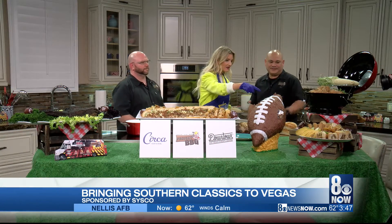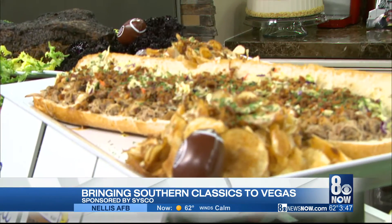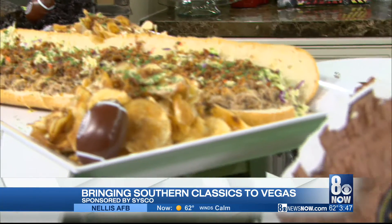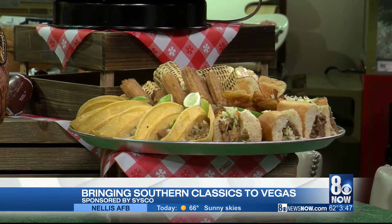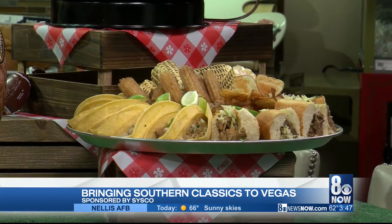Let's talk about this platter. This is our big game platter that we're going to be offering over there as well. We've got tacos, corn, churros, sandwiches, garbage-style chips, cheese — everything.